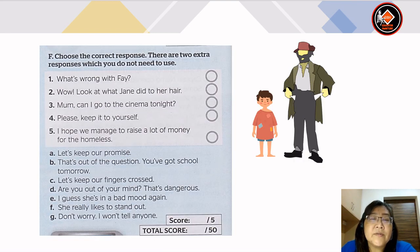Now let's look at exercise F — choose the correct response. There are 2 extra responses which you do not need to use. The questions are: Number 1: what's wrong with Faye? Number 2: wow, look at what Jane did to her hair. Number 3: mom, can I go to the cinema tonight? Number 4: please keep it to yourself. Number 5: I hope we manage to raise a lot of money for the homeless.